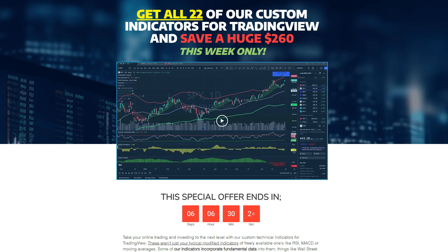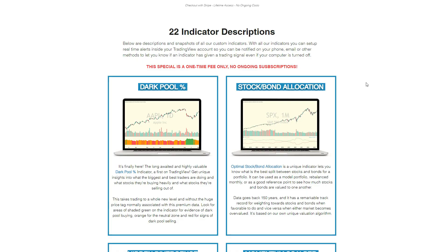For those of you who regularly watch the channel, over the last couple of years I've developed my own custom fundamental and technical indicators for the TradingView platform. With the release of my latest indicator — Dark Pool Percentage and Optimal Stock Bond Allocation — that now takes my total list of custom indicators to 22. I think Dark Pool Percentage is my best indicator to date. It's the first and only one on TradingView to offer insights into what some of the biggest and best traders are doing across all US stocks and ETFs. Stick with me today because I'll show you some examples on some of the most popular stocks.